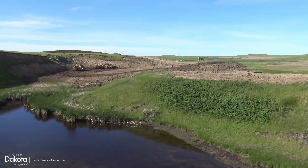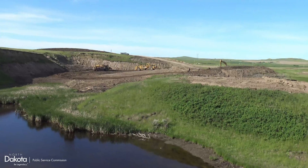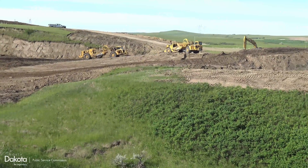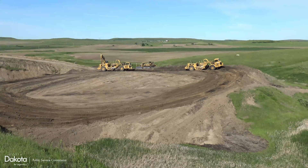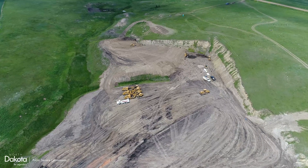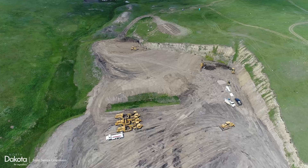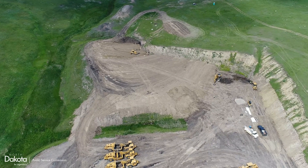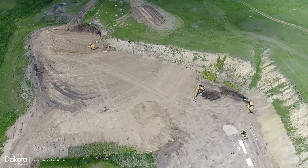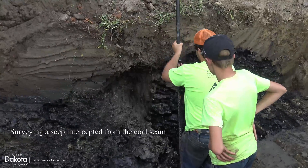Wilson Construction of Scranton, North Dakota, began reclamation work in June of 2018. Wilson primarily used three CAT 627G scrapers to backfill the high wall with spoil material. Machine control aided in achieving precise design elevations.